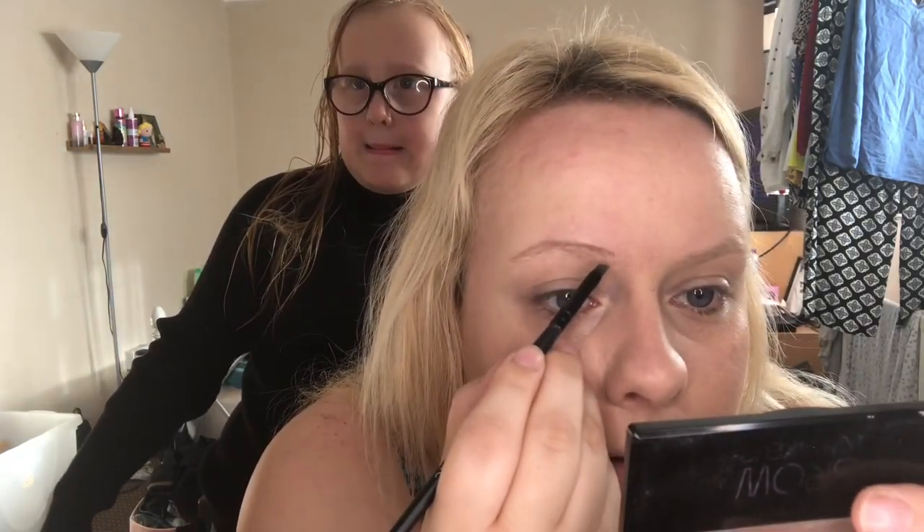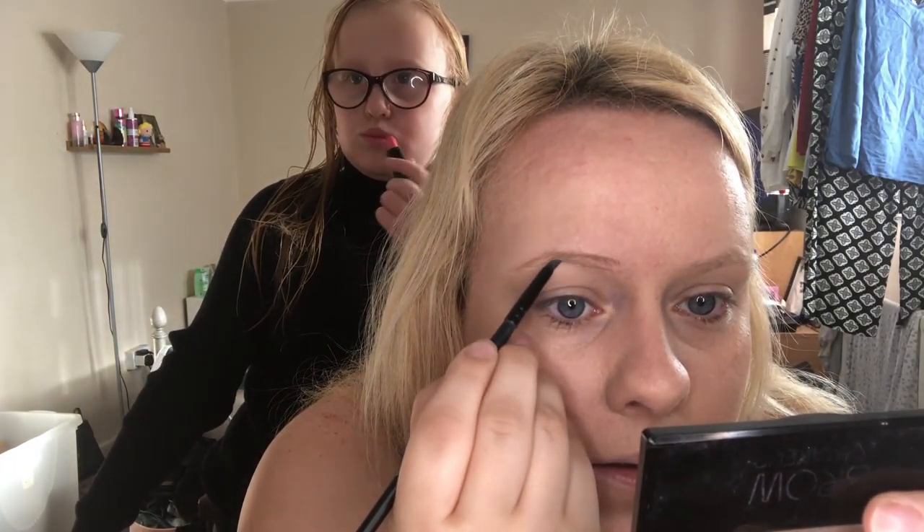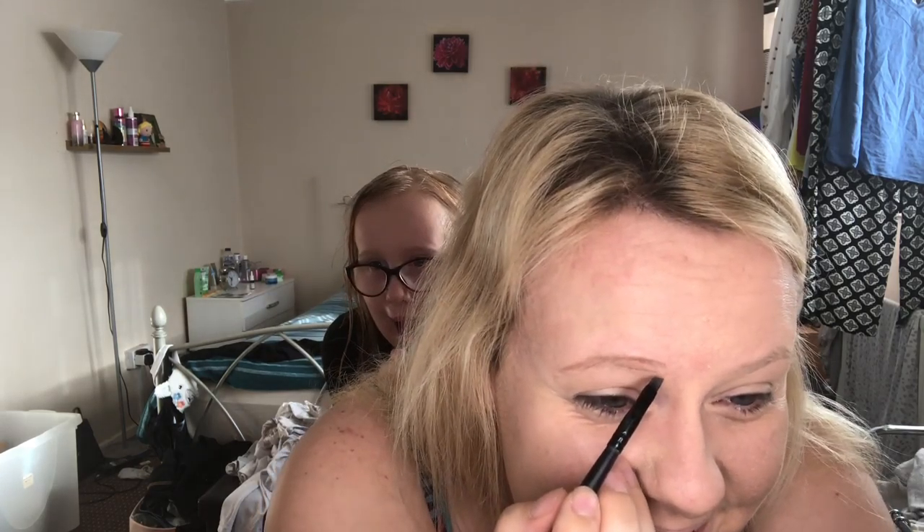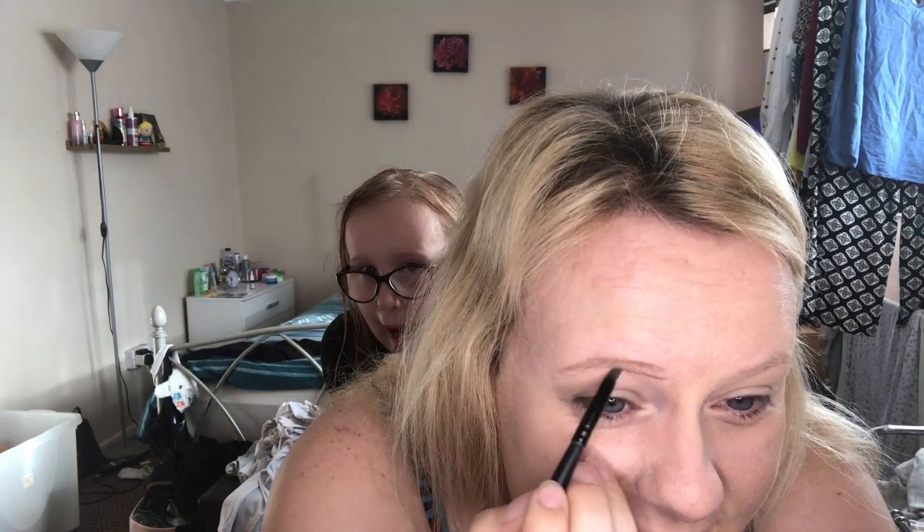So I'm just going to put on some lipstick because I'm allowed to put on makeup. I'm actually the person that wears lipstick. I feel funny.